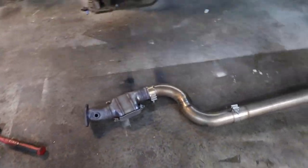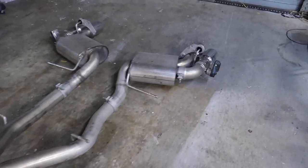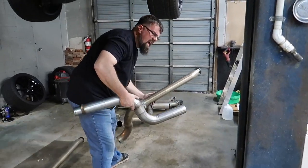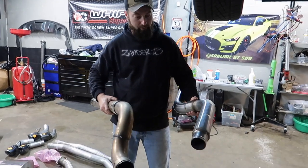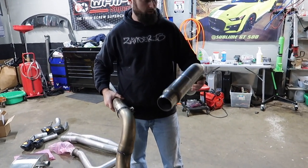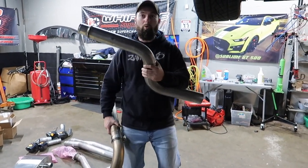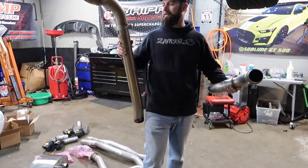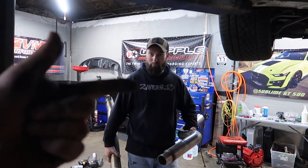Out with the old and in with the new. This is the Borla Attack MPP with chrome tips. Is the Corsa lighter? Yeah, it's lighter — about a pound or so difference. That's real talk, that's interesting. Weight savings! If you go with Corsa, you're in the right corner — faster and louder.